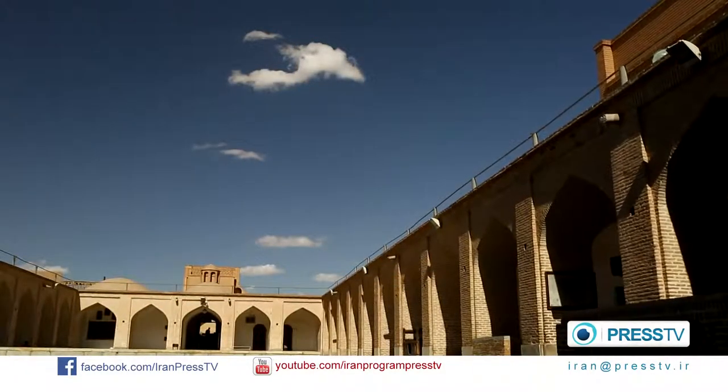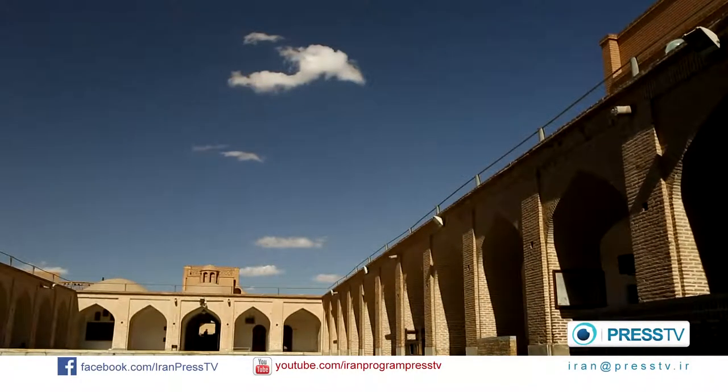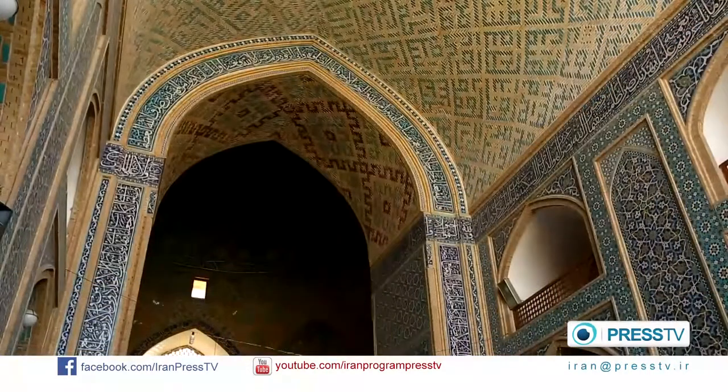These are some prayer yards named Shabestan. They are mostly used in summer and are usually found in the traditional architecture of mosques in Iran.